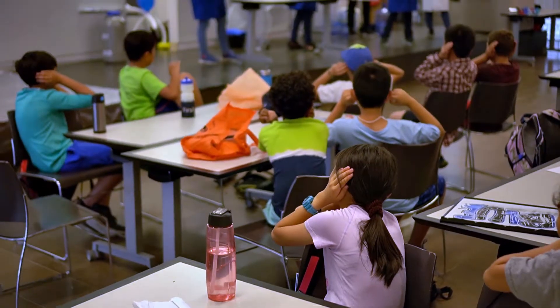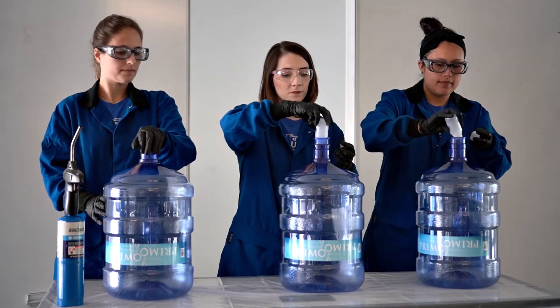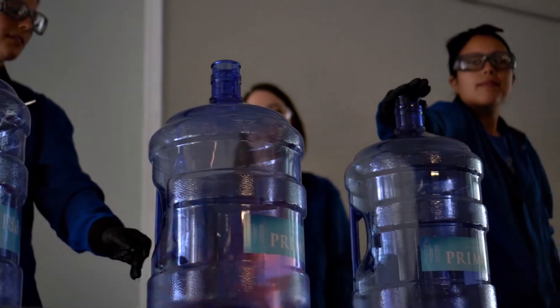The woosh bottle is one of our favorite demonstrations. This is a very exothermic reaction. Our fuel source is a compound containing carbon, and when we heat this fuel source in the presence of oxygen, we form carbon dioxide — that's the loud whoosh that you hear, hence the woosh bottle — and we form water.